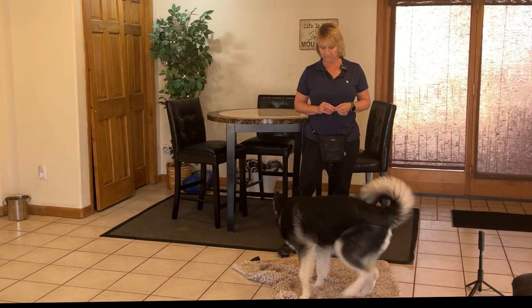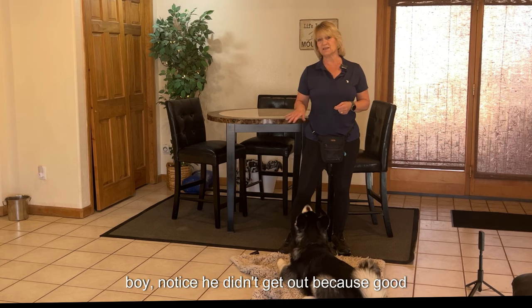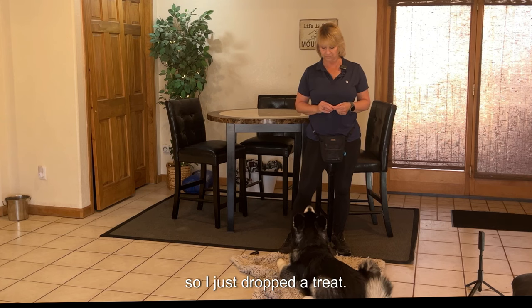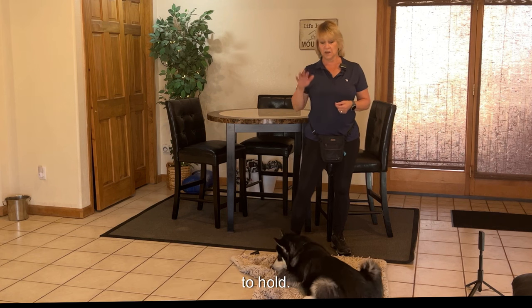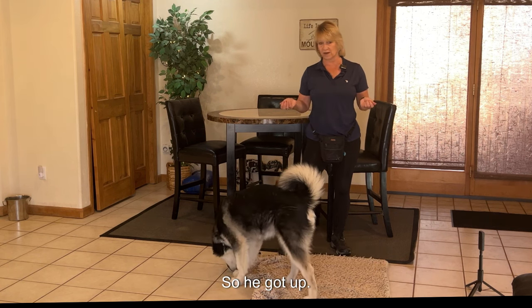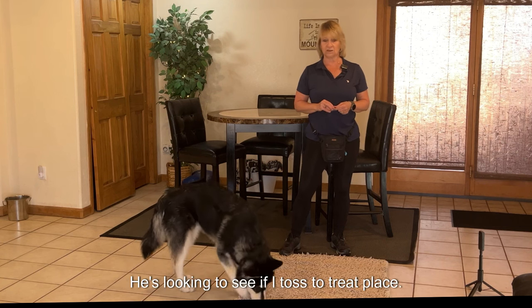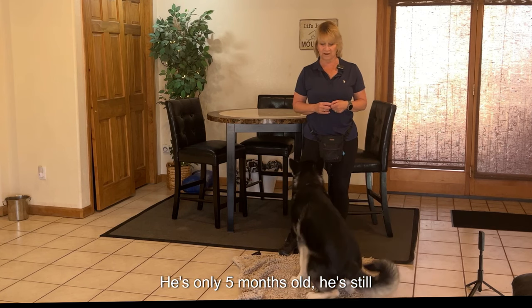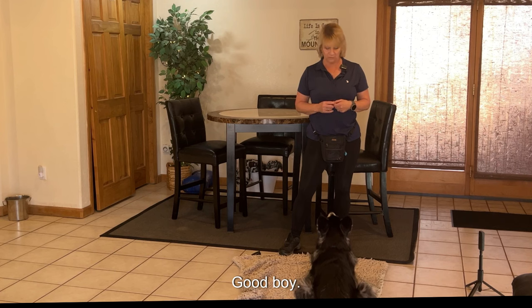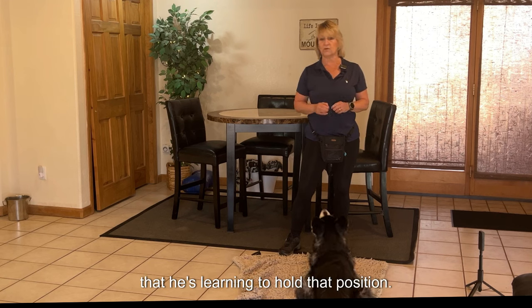'Coda, place.' Good boy. I praise him, telling him good boy — notice he didn't get up because 'good boy' does not mean he's done with his task. I just dropped a treat, extending his ability to hold and building that tolerance. He got up, so I'm not going to say anything — I want to see if he can go back. He's looking to see if I tossed a treat. 'Coda, place' — he needs a reminder, he's only five months old and still learning. Good boy. I tossed a treat to extend the length of time a little so he's learning to hold that position.